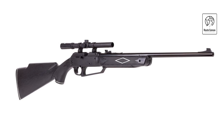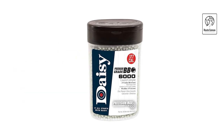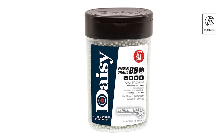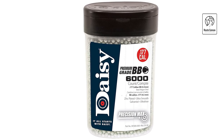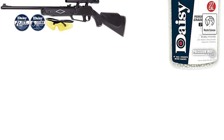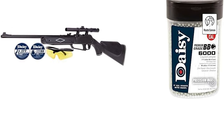The included 6,000-count bottle of .177 caliber BBs is zinc-plated for smoothness and roundness, enhancing shooting consistency and reliability. The Shadow Air Rifle features multi-pump capabilities, allowing shooters to adjust the power level to suit their needs, from target practice to small game hunting. Whether you're a beginner or a seasoned enthusiast, the Daisy 5880 Shadow Kit provides everything needed for enjoyable and successful shooting experiences.